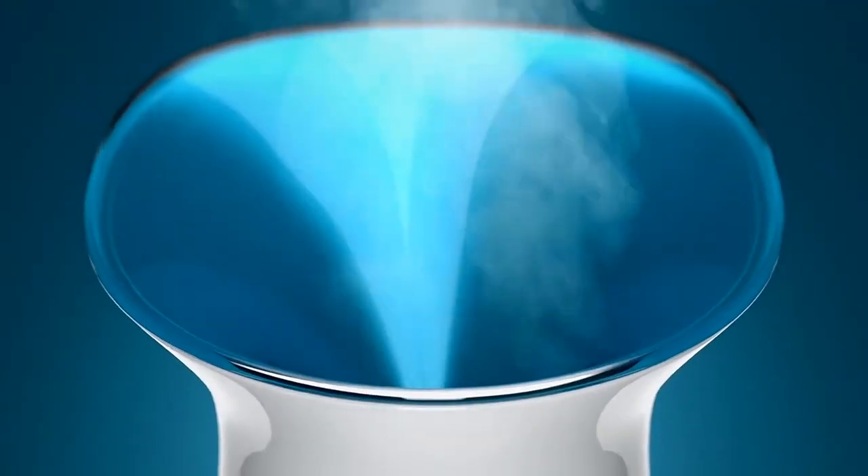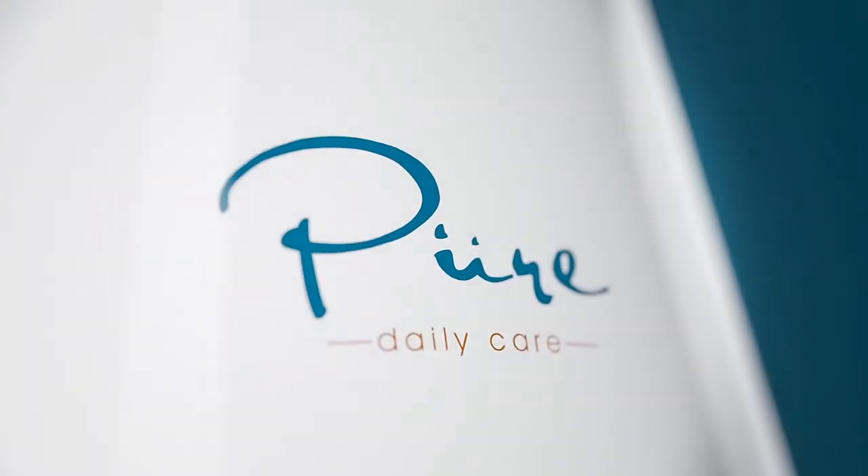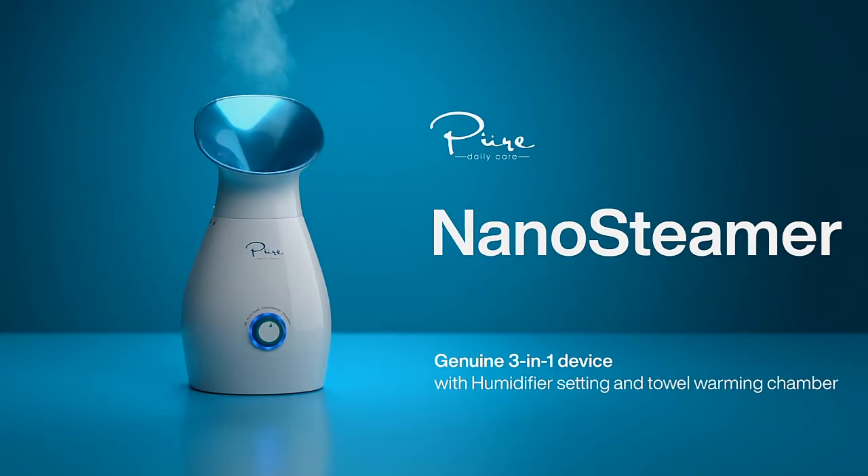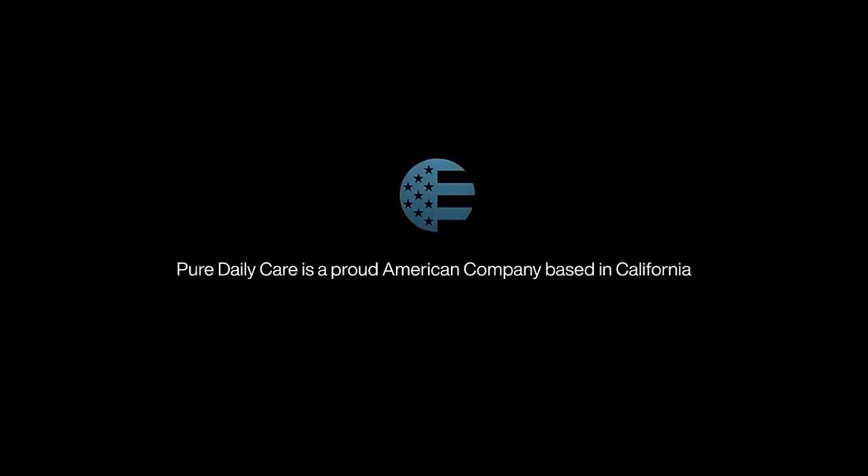The original revolution in natural skin care — NanoSteamer by Pure Daily Care.